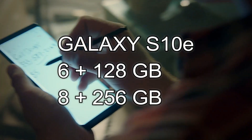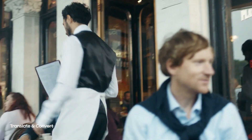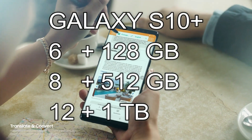The Galaxy S10e has 2 configurations: 6GB plus 128GB or 8GB plus 256GB. The Galaxy S10 has 6GB plus 128GB or 8GB plus 512GB. And the Galaxy S10 Plus has 3 configurations: 6GB plus 128GB, 8GB plus 512GB, and 12GB plus 1TB.